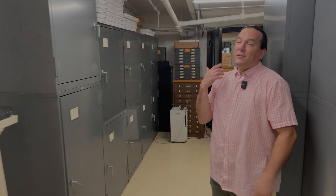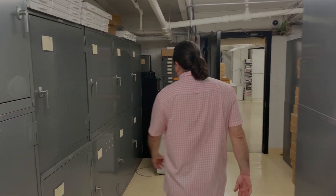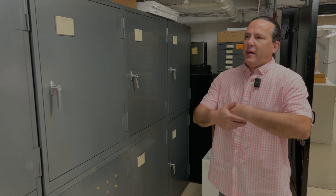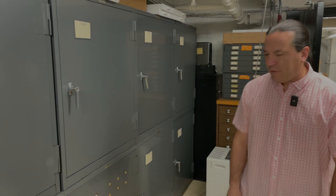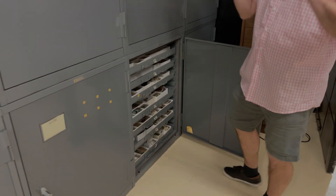Kevin brought us down to the basement because there are some things down here not on display upstairs that are still worth checking out. A lot of their systematic collection is so large that they don't have room to display all of it upstairs, even for things that are good enough to be on display.